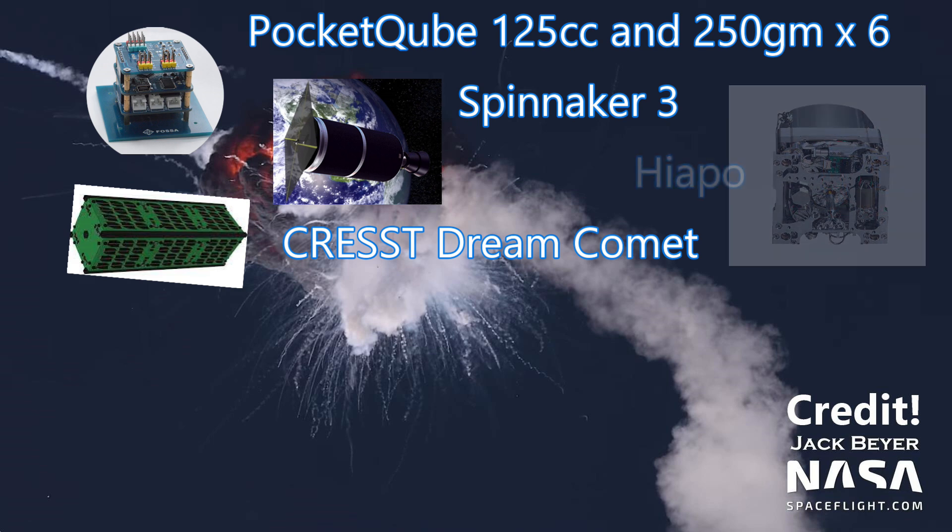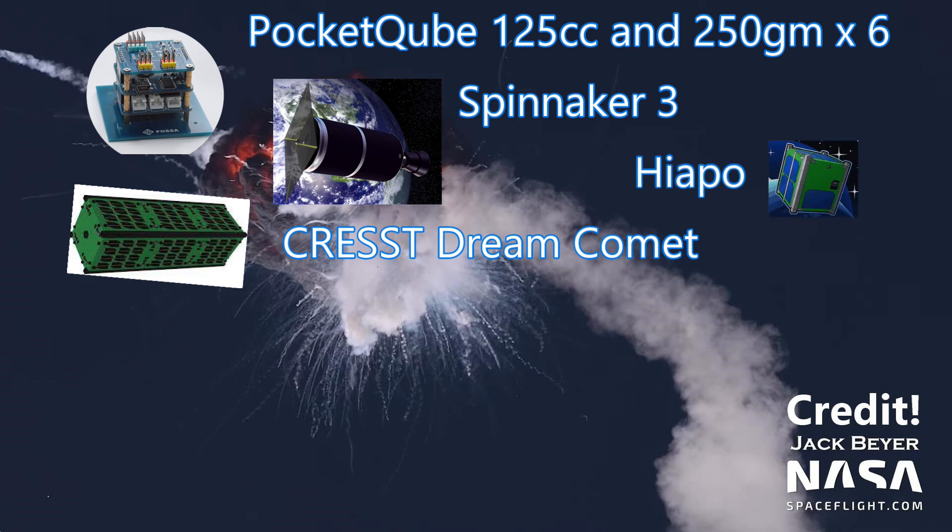Also on board was Hiapo, an educational one unit cubesat developed by the Hawaii Science and Technology Museum that allows high school STEM students to design space experiments. It was meant to collect data on solar flares and the Earth's magnetic field.